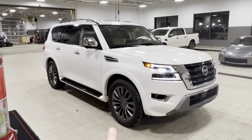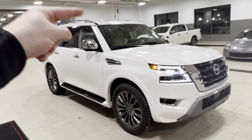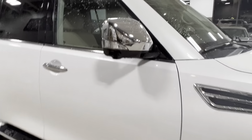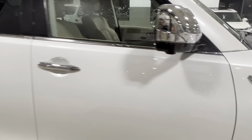Coming to the side here, you've got your beautiful 20-inch dark alloy wheels, and then the exterior chrome mirror caps that give it that luxurious, prestigious look. It's got a signal light right in the mirror cap, as well as your 360 camera down below.